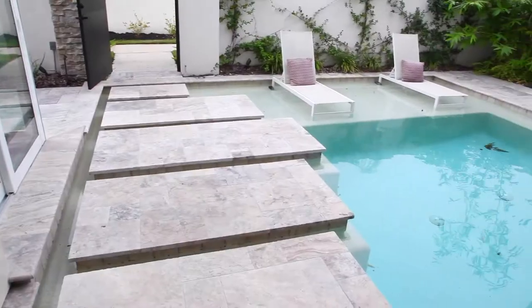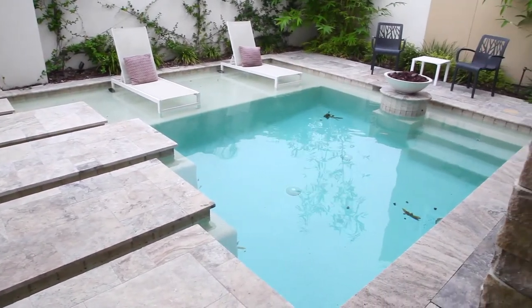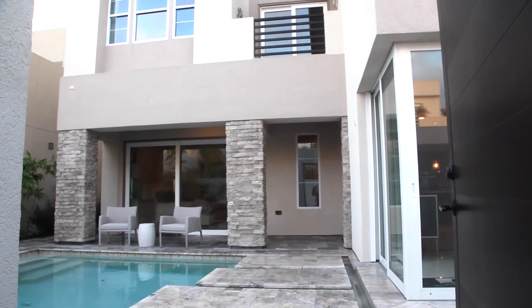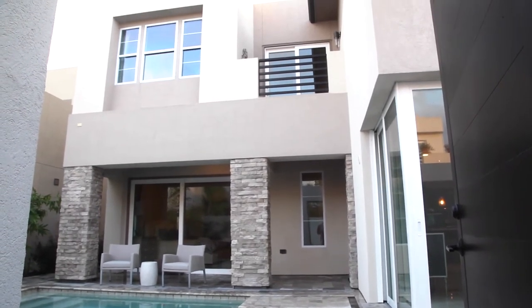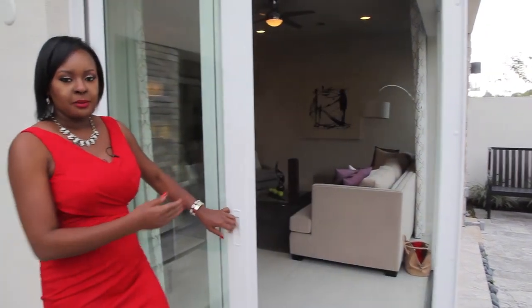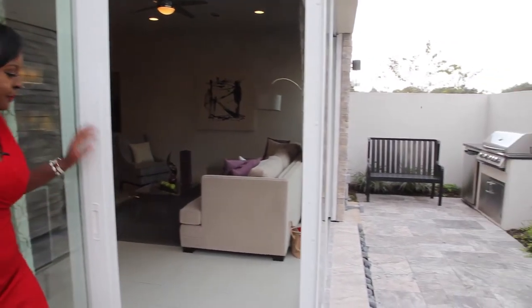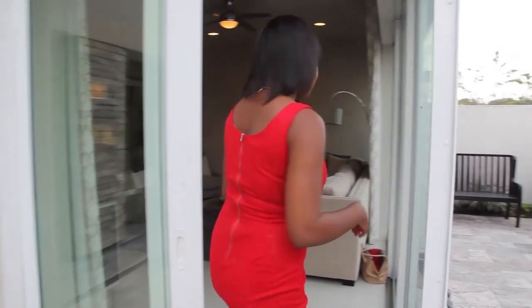Come on in. When you enter the courtyard, you have your own private pool. You can get your home built with or without a pool. The homes also come in two bedroom, three bedroom, or four bedroom options. You can enjoy a nice day out by the pool. These doors are retractable — they open up so you have that indoor-outdoor feel.